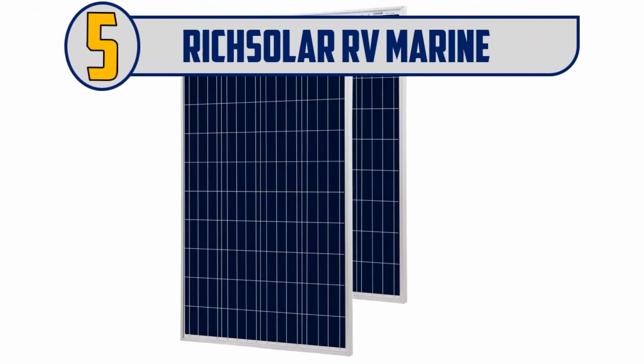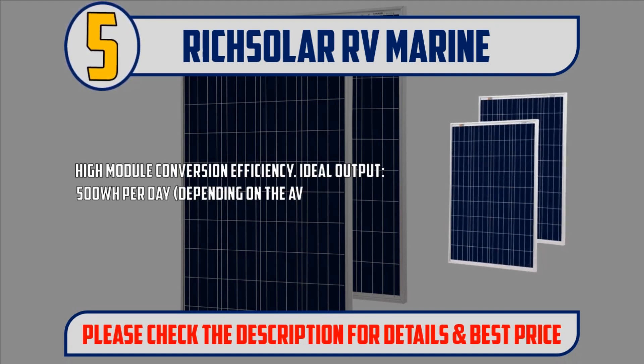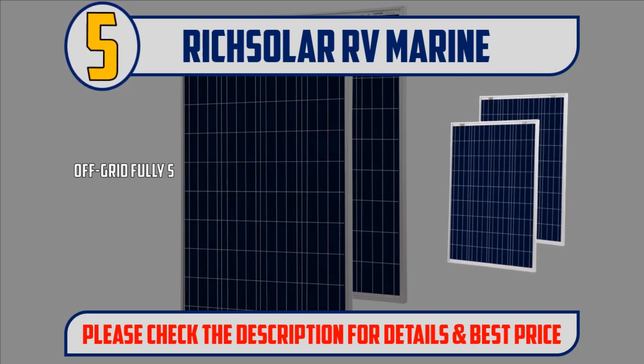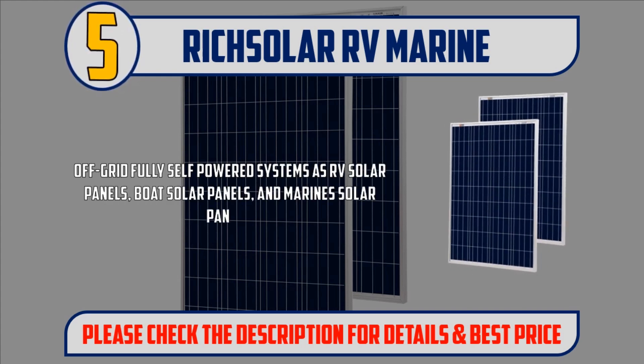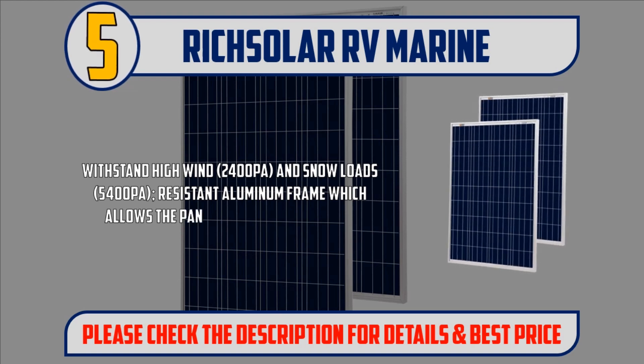Number 5: Rich Solar RV Marine. High module conversion efficiency. Ideal output 500 WH per day, depending on the availability of sunlight. Off-grid fully self-powered systems as RV solar panels, boat solar panels, and marine solar panels. Withstands high wind at 2400 PA and snow loads at 5400 PA, with a resistant aluminum frame which allows the panels to last for a long time.